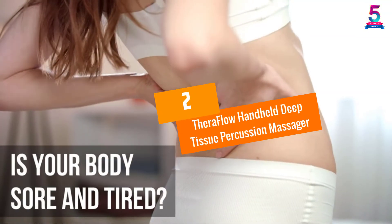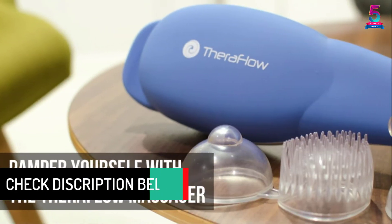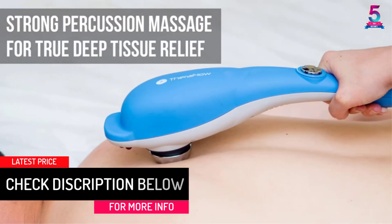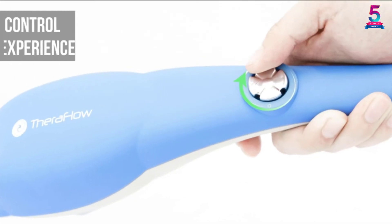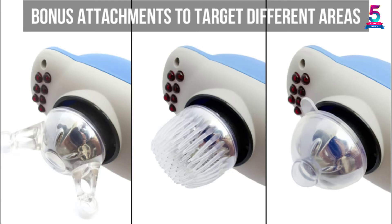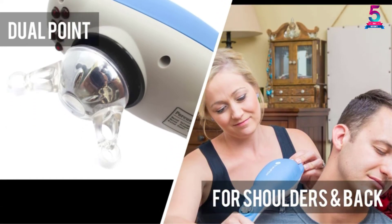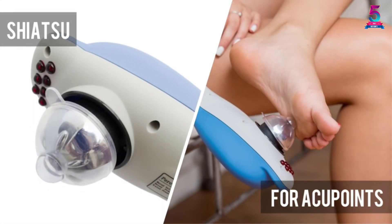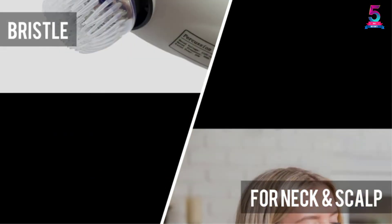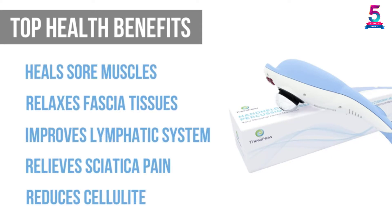At Number 2: the Theraflow Handheld Deep Tissue Percussion Massager. The Theraflow Handheld Deep Tissue Percussion Massager is designed to deliver true percussion action to relieve pain and reduce muscle soreness. This unit is very affordable when compared to many similar massagers on the market. It plugs into a standard electric outlet, meaning the unit is always ready for use and you don't ever have to worry about a dead battery. It can be used on the back, shoulders, calves, feet, and more, and you can switch out the attachments and adjust the intensity based on what part of the body you're massaging.